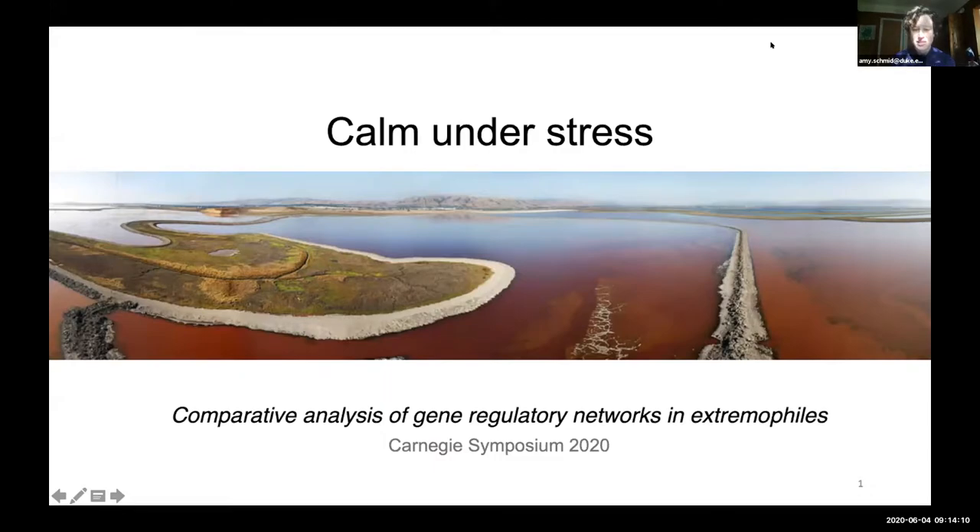As you can see here on the title slide, this is a hypersaline salt evaporation pond in the San Francisco Bay. The purple color comes from hypersaline archaea that require saturated salt for growth. They will be the focus of the work in my lab and the focus of my talk today.